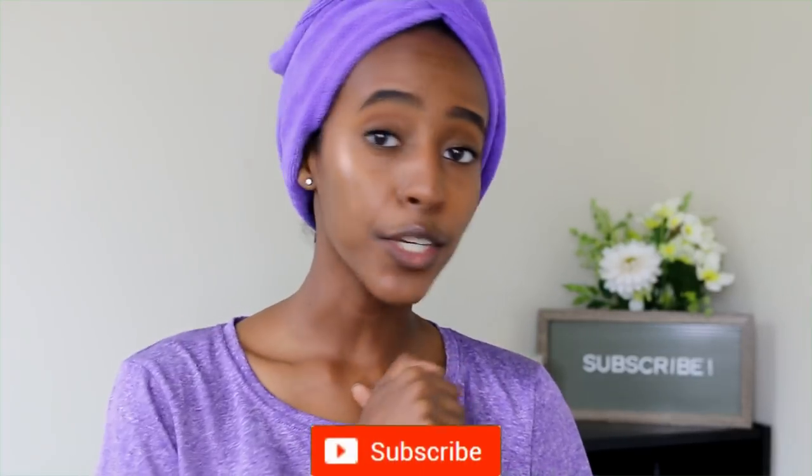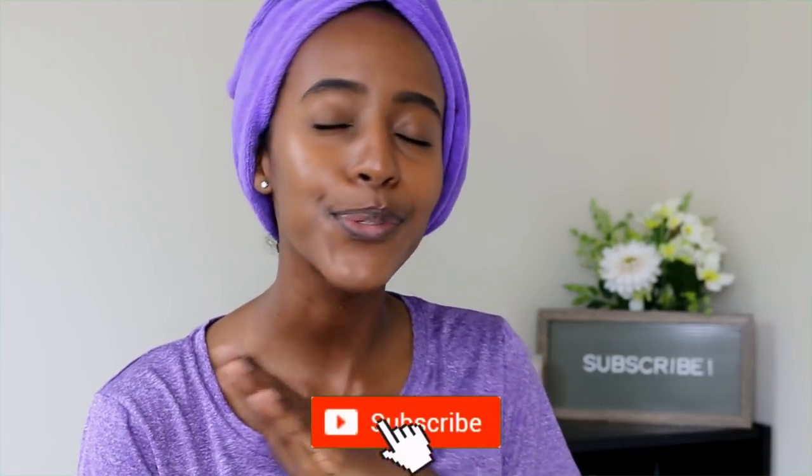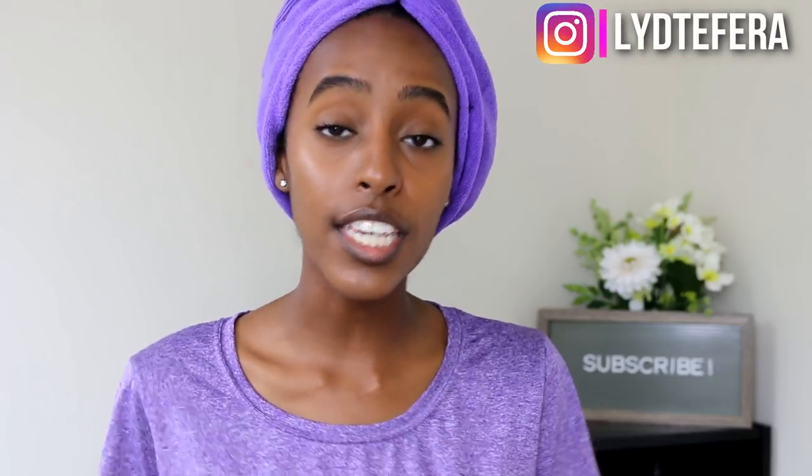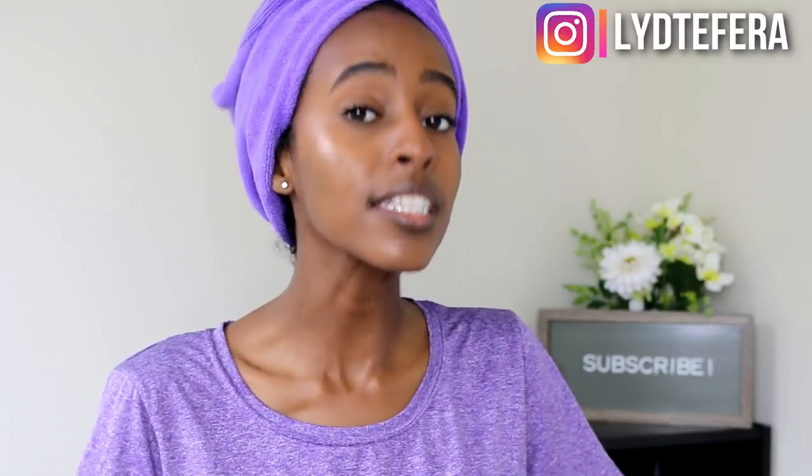What's up y'all, welcome back to another video — it's Lydia, thanks for tuning in. If you're new here, be sure to subscribe and hit that bell button to be part of the notification squad. Let me know you're here and I'll show you some love in the comments. The giveaway winner from my declutter video has been selected — their info is in the description box. Please don't be discouraged; I will definitely be doing more giveaways in the future.